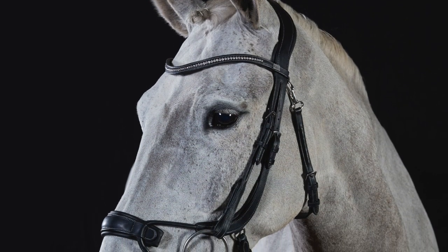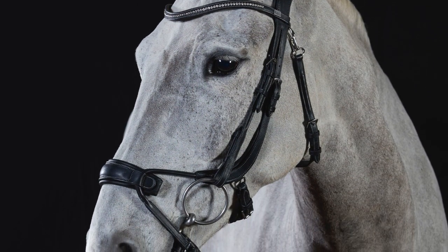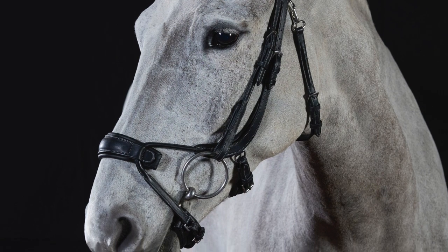The Alpine bridle is designed to have a flash-like action but where the pressure is evenly distributed around the nose to relieve any pressure points.